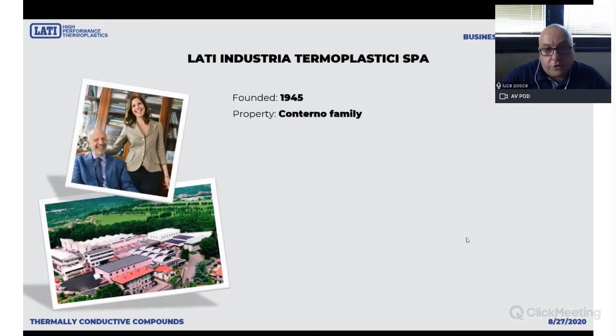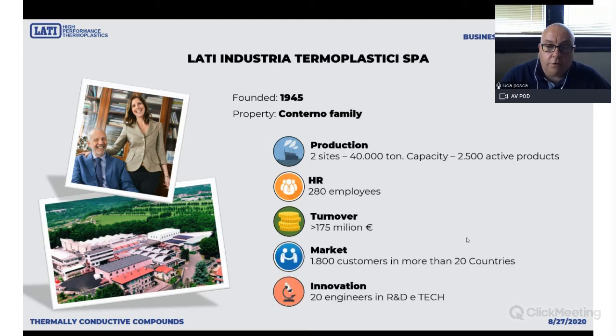LATI is a family-owned industrial operation. It was founded in 1945 and today is still in the hands of the third generation of the Conterno family. We have two production sites in Italy with a 40,000 ton capacity, more than 2,500 active products, and top compounders for abroad markets like China, Brazil, and the United States. We have more than 280 employees, and more than 20 people working in research, development, and technical service. LATI is a strongly technical-minded and focused company. We do not deal with commodities or unfilled ordinary products — we love to stick to special products and special applications.